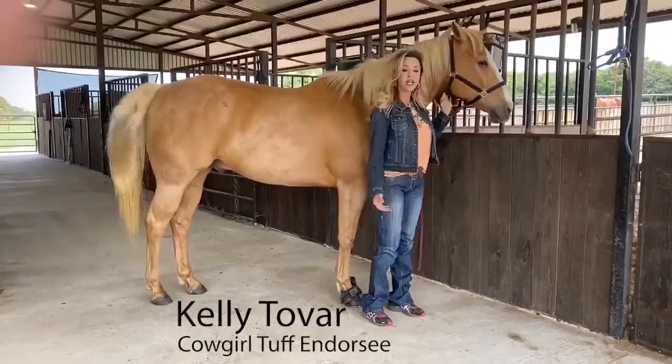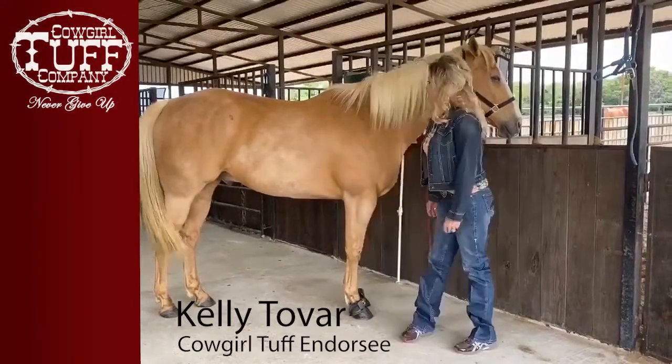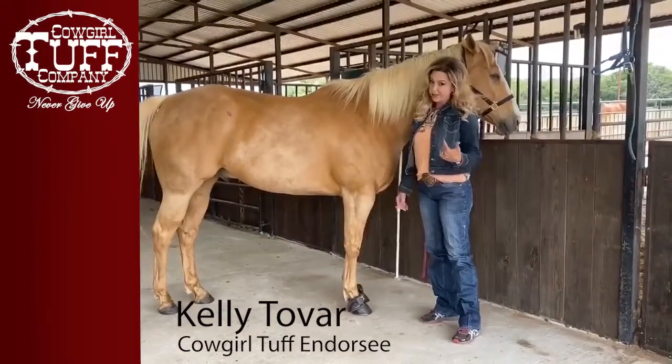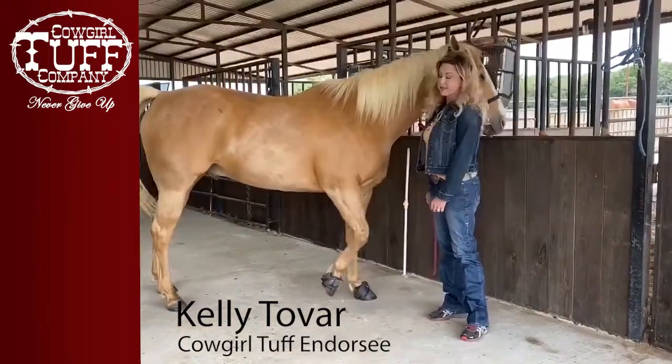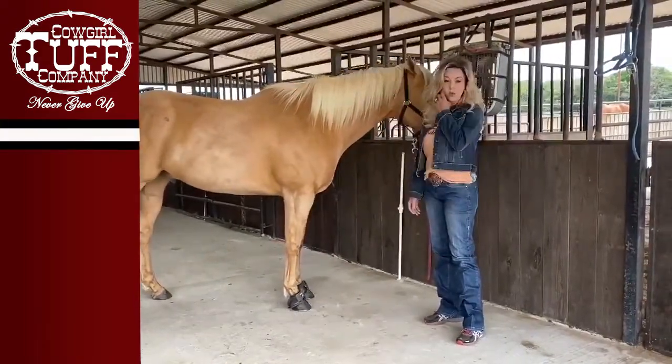Hey everybody, I'm Kelly Tovar. Cowgirl Tough has asked me to do a video about saddle fit. I don't feel like I'm very qualified to do a saddle fit video because I'm certainly not an expert, and I've ridden the same type of saddle — which is a treeless — for 20 plus years.